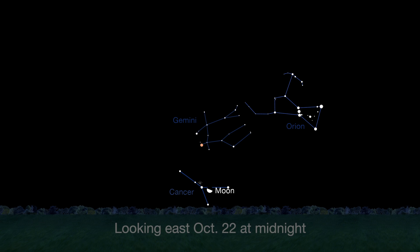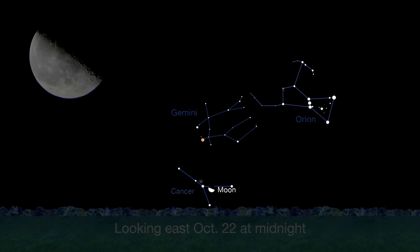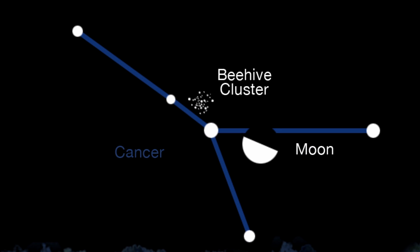A week later on the 22nd of October, the last quarter moon rises at midnight. Later, the pretty and bright Beehive Cluster will be visible near the moon until dawn.